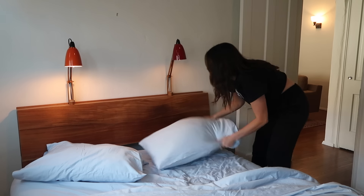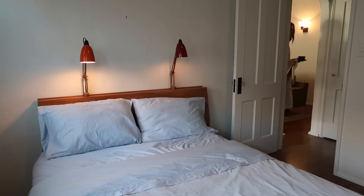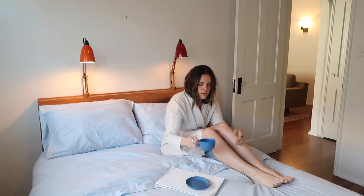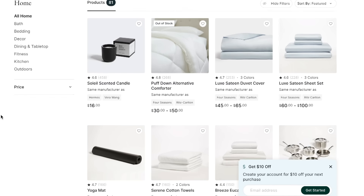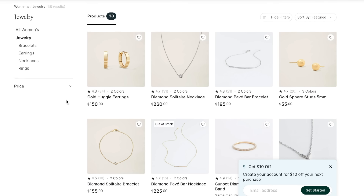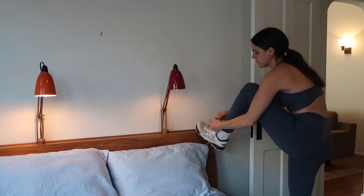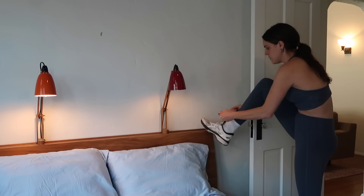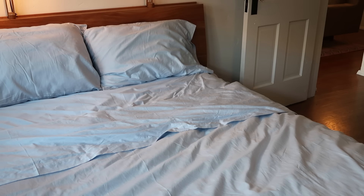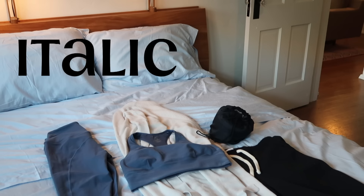Let's take a little break to talk about today's sponsor, Italic. Italic is a marketplace for affordable and high quality essentials. They allow you to shop directly from the same manufacturers as top brands for 50 to 80% less by removing the brand and retail markups, delivering premium quality at the lowest possible prices. Italic offers over 500 products including kitchenware, cashmere, resort quality bedding, activewear, skincare, pet supplies, and even diamond jewelry, all from the best suppliers in the world. For a limited time, you can use my link in the description to get a free candle with your first purchase of $50 or more. Check out italic.com for any future design purchases, and thanks again, Italic, for sponsoring this video.